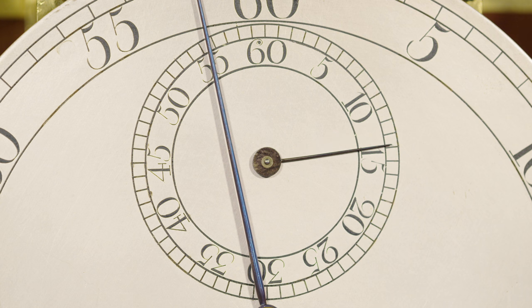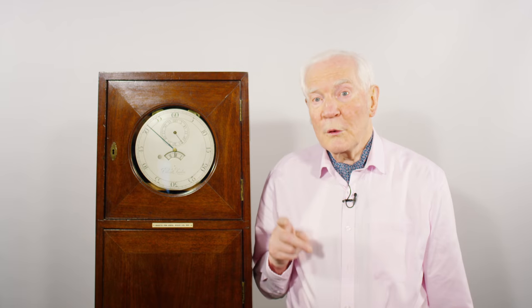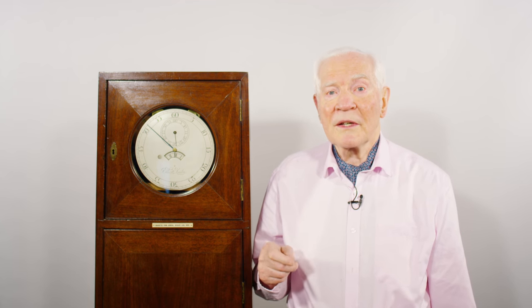This clock cost £35, eight shillings and no pence from John Ellicott, for use in Sumatra by Charles Mason and Jeremiah Dixon, who were to give their names to the Mason-Dixon line between Pennsylvania and Maryland.